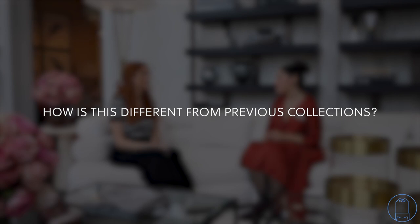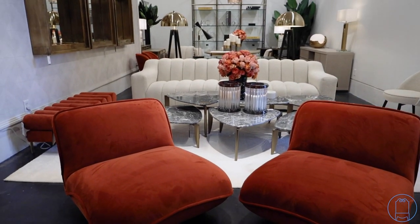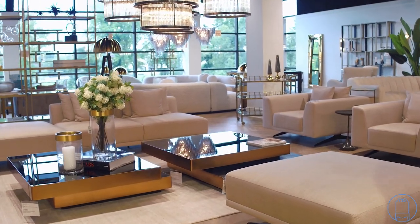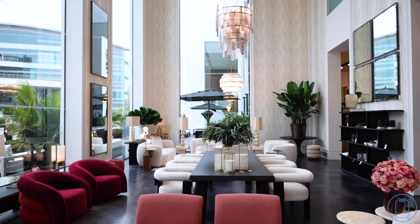How is this different from previous collections and styles you've focused on? I think it is that return to opulence and glamour — definitely more color. For the past couple of seasons, especially as the Furnitureland South customer has been familiar with us, everything has been kind of white, neutral, very elegant and streamlined. Now we're reintroducing a touch of glamour, a little more decadent, a little more glitz, just to liven things up — and certainly more color, like we're seeing with those makeup colors.